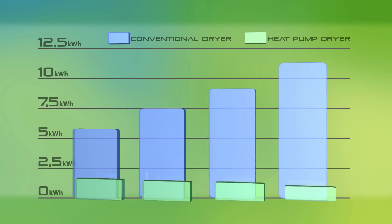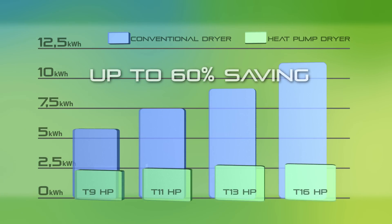Primus' heat pump dryers reduce energy consumption significantly, by more than 60% as compared with conventional dryers.